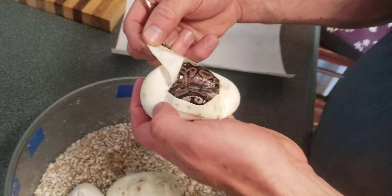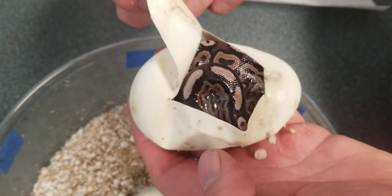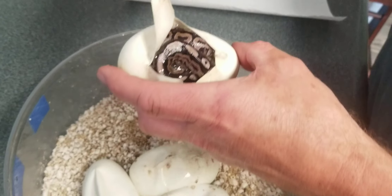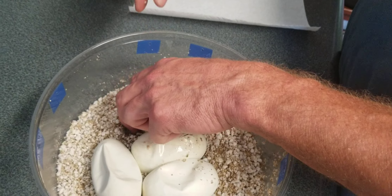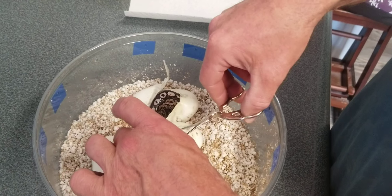Oh, look at that one — that is cinnamon! Looks different, maybe it is xantic cinnamon, I don't know. Tell me what you think. And this other one here, already cut.